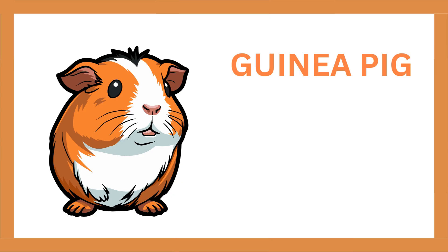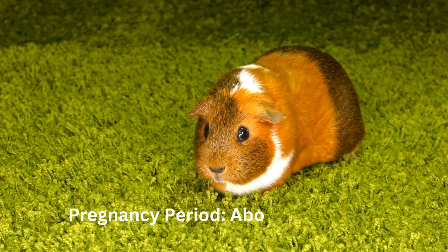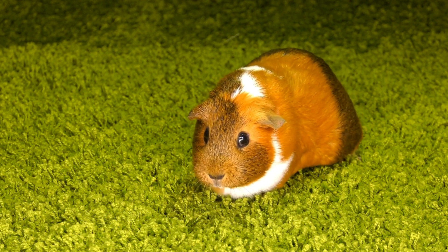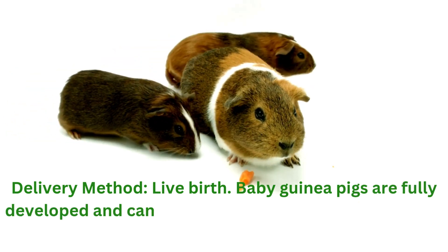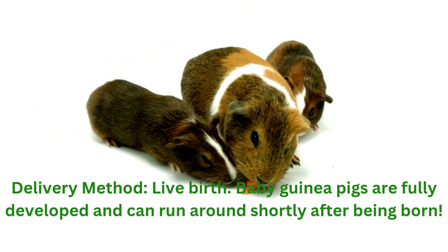Guinea pig. Pregnancy period: about 68 to 72 days. Delivery method: live birth. Baby guinea pigs are fully developed and can run around shortly after being born.